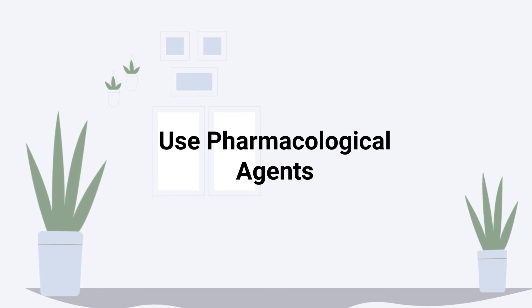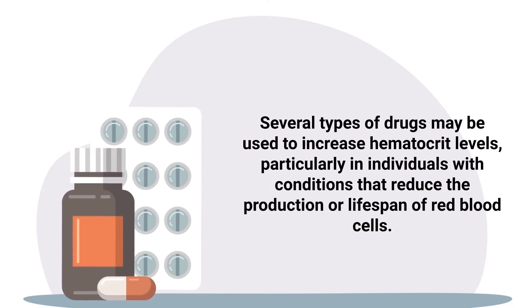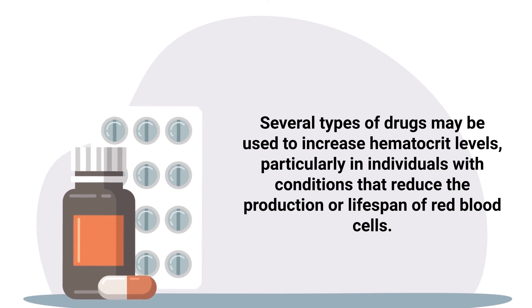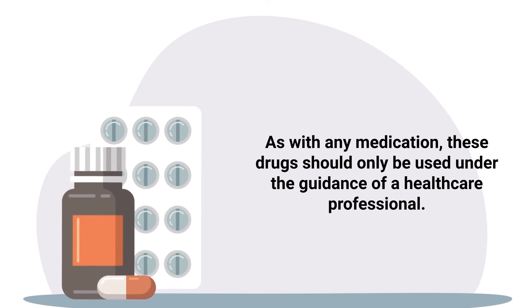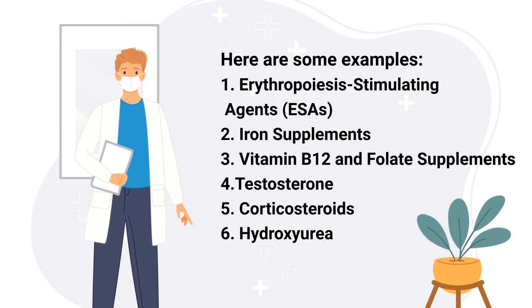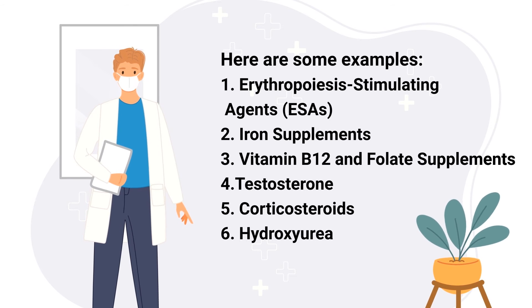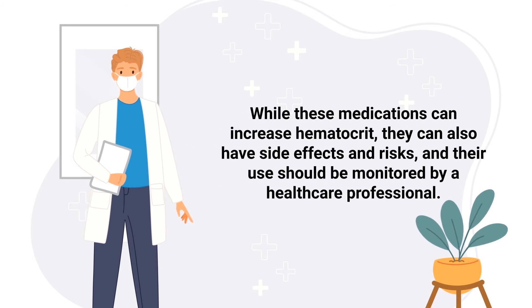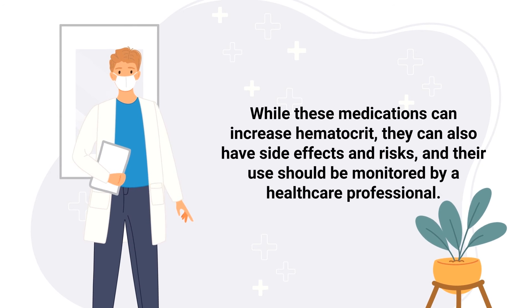Pharmacological agents — certain medications — may also be used to increase hematocrit levels, particularly in individuals with conditions that reduce the production or lifespan of red blood cells. As with any medication, these drugs should only be used under the guidance of a healthcare professional. Some examples include erythropoiesis-stimulating agents, iron supplements, vitamin B12 and folate supplements, testosterone, corticosteroids, and hydroxyurea. These medications can have side effects and risks, and their use should be monitored by a healthcare professional.